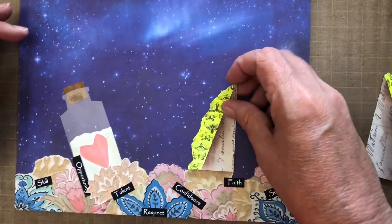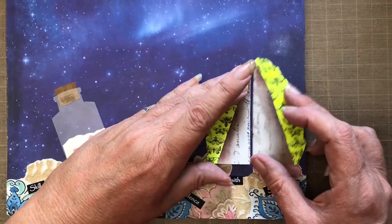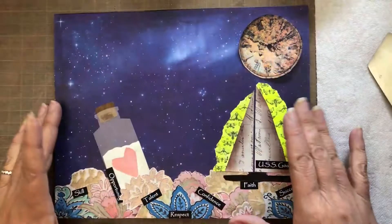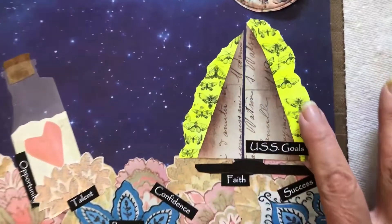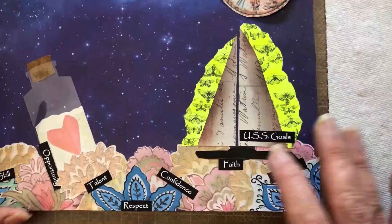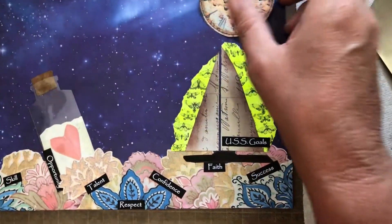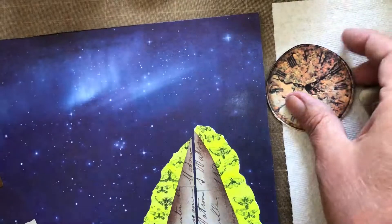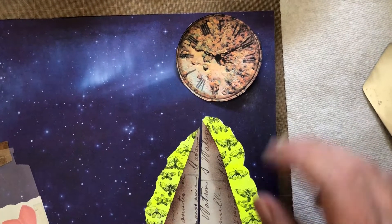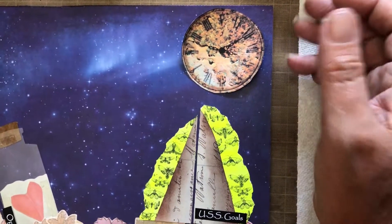My idea is this boat is floating over here on this side of the piece. I went ahead and glued this down, and you can see the glow of the moths in the background. I decided to call the boat the USS Goals — it kind of ties into everything. When you're creating, things evolve. I decided instead of going with the mandala for the moon, to go with a clock from her collage pack kit because it symbolizes time. Time's always ticking — you have goals, you want to achieve them, and it may take time, but you'll achieve them.